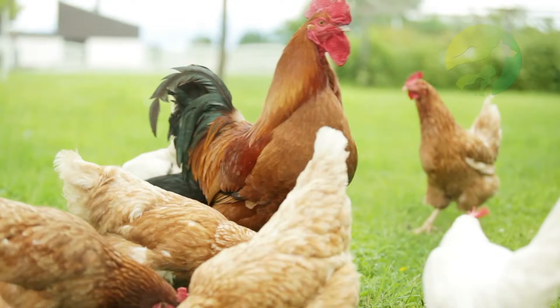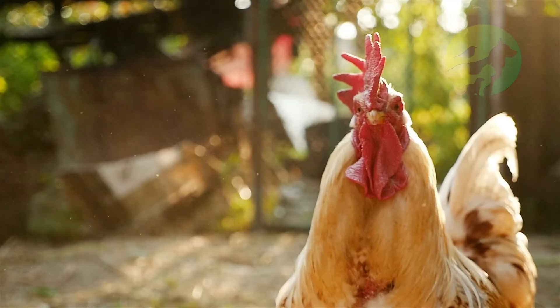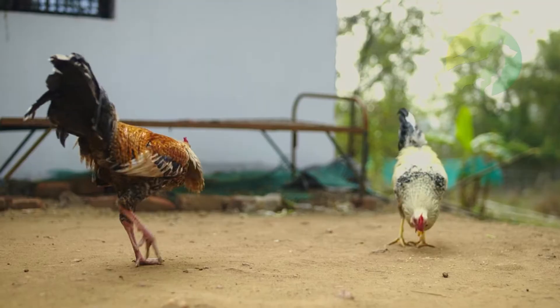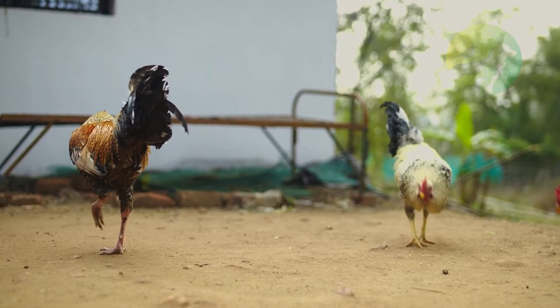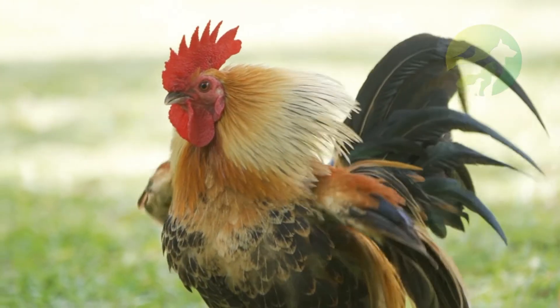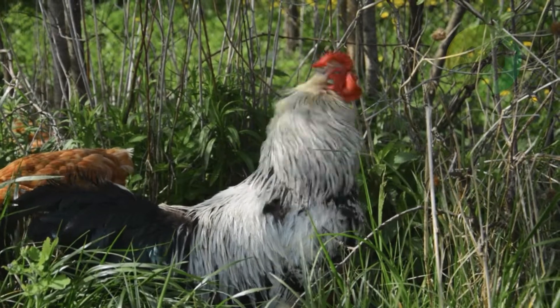A juvenile rooster is named a cockerel. Some species of rooster are bred as ornamental birds for their brightly colored feathers. The rooster has some sexual dimorphisms in reference to the hen within each species.